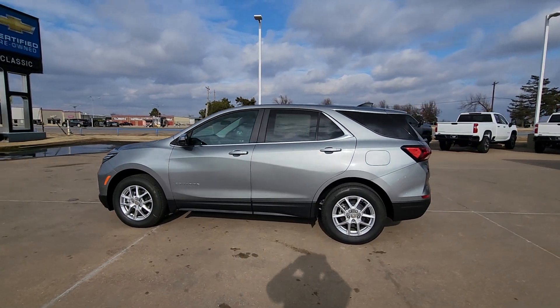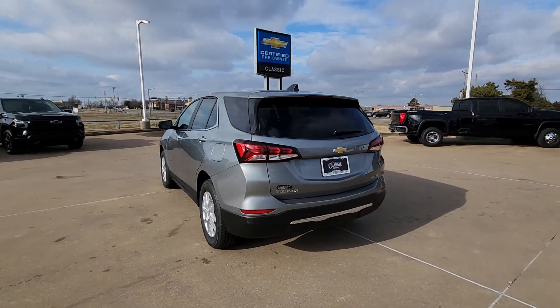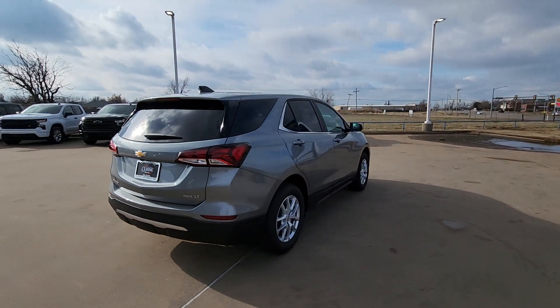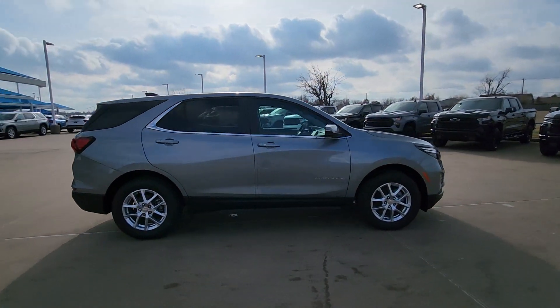Here is a wonderful 2024 Chevrolet Equinox. The Equinox delivers advanced safety features, family-friendly passenger comfort, technology that keeps you connected and entertained, ample cargo space, and sculpted styling.